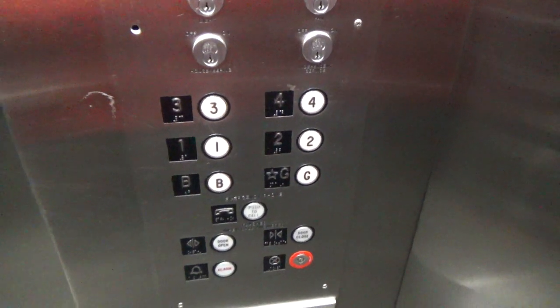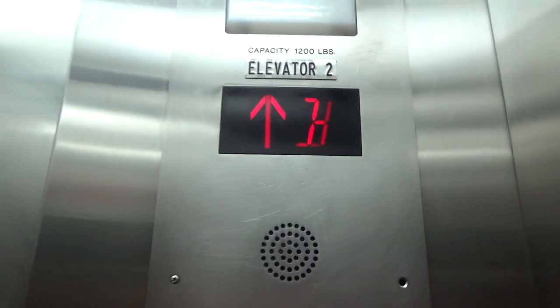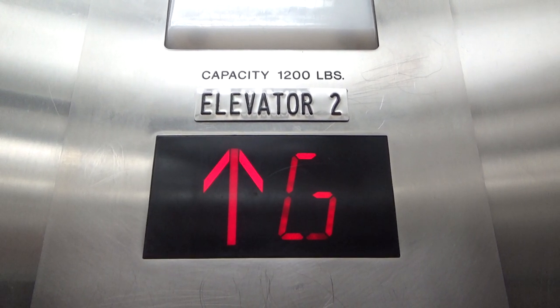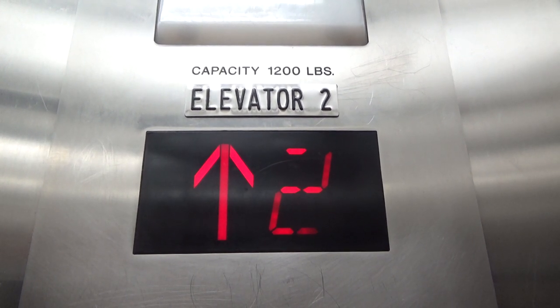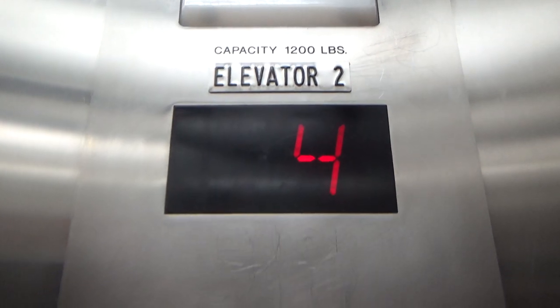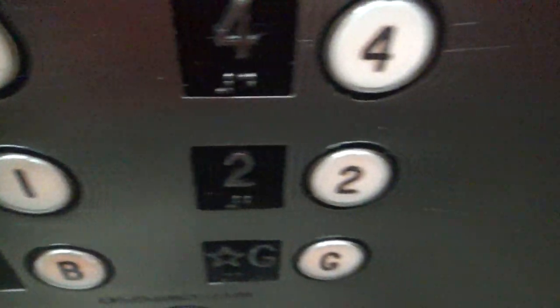We're at the basement, at the 4th floor. The buttons are lit up slightly when they're not pressed.